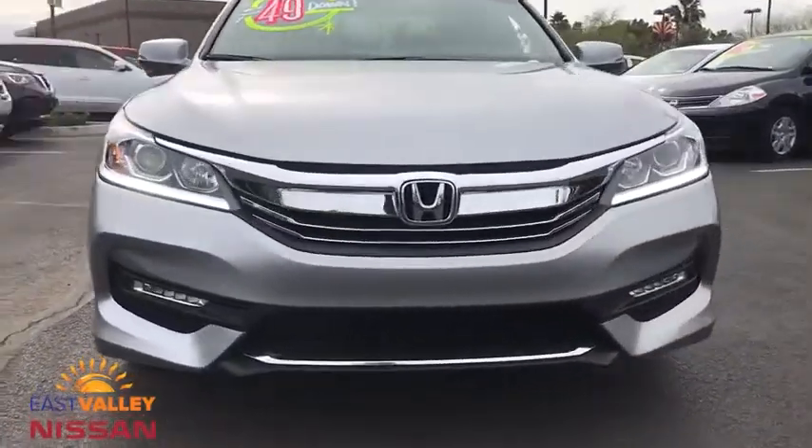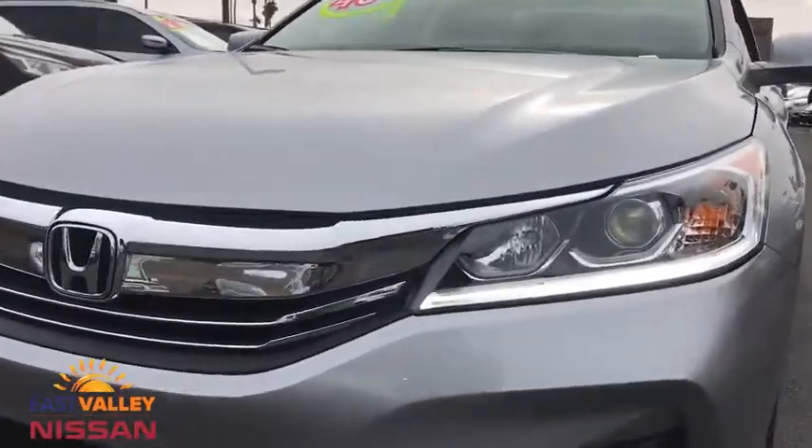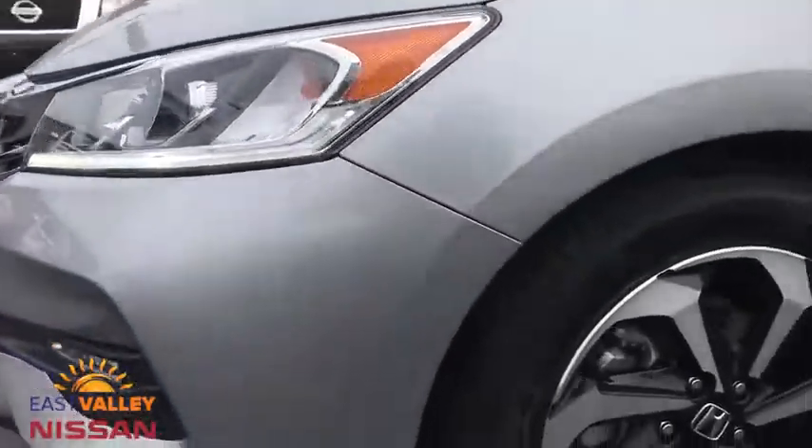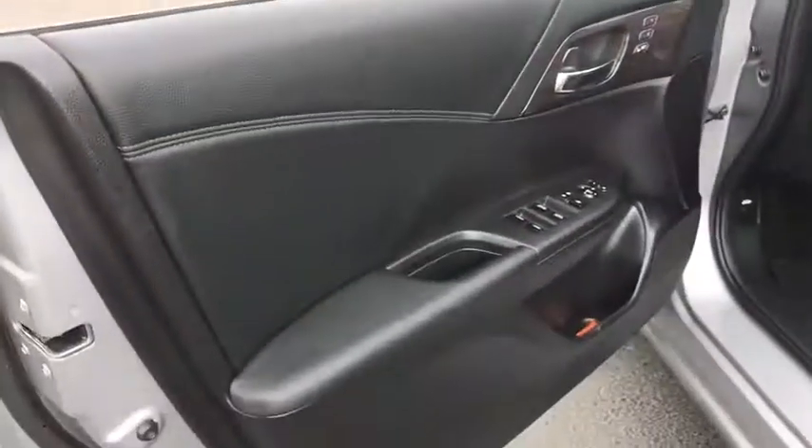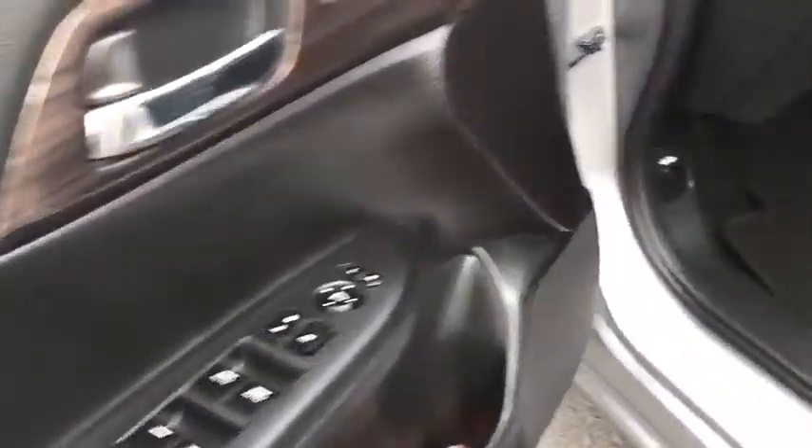Steering wheel audio controls, leather-wrapped steering wheel, Bluetooth, power steering, adjustable steering wheel, cruise control, aluminum wheels, four-wheel disc brakes, keyless start, and auto-dimming rear-view mirror.